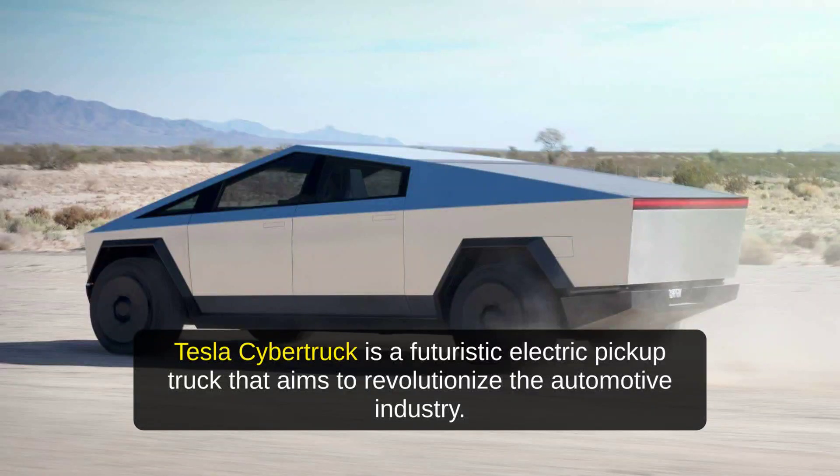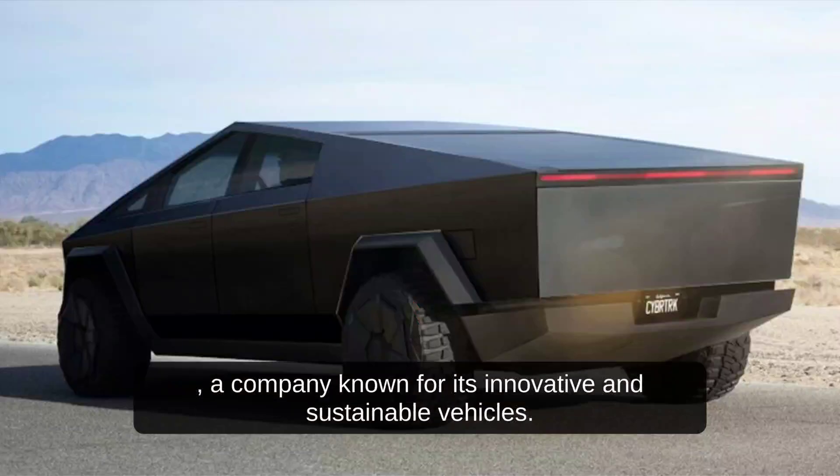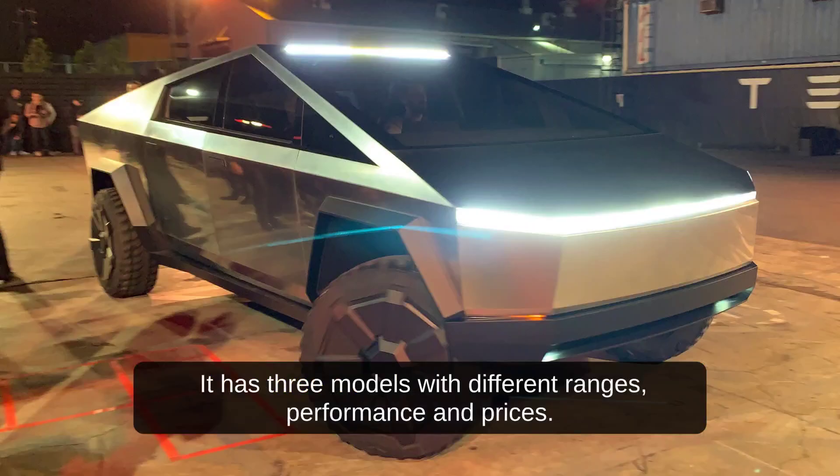Tesla Cybertruck is a futuristic electric pickup truck that aims to revolutionize the automotive industry. It is designed by Tesla, Inc., a company known for its innovative and sustainable vehicles. Tesla Cybertruck was announced in November 2019 and is expected to be released in 2023. It has three models with different ranges, performance, and prices.